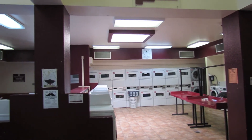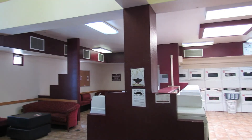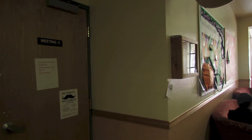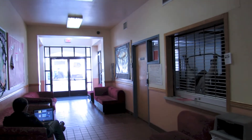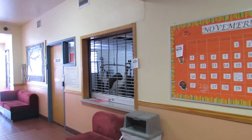Laundry is a dollar per wash and a dollar per dry, with the exception of our high efficiency machines which are a dollar fifty per wash. Also in the Aggie Express we have a computer lab and study space, along with a workout room available to residents and accessible with your student ID. However, you have to be 18 years or older to use these areas.